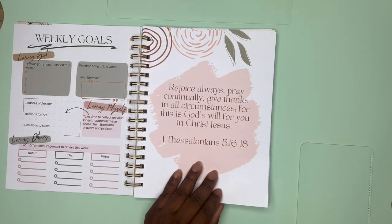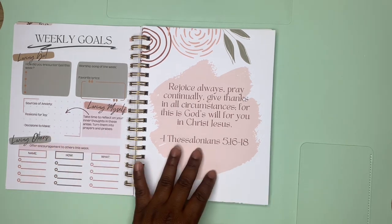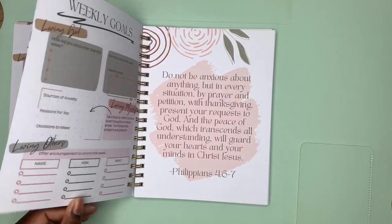Weekly goals include things like 'loving others,' 'offer encouragement to others this week,' and 'loving God' — it's very detail-oriented. It's wonderful. I love this. They have verses of course, and I love the design and the colors.